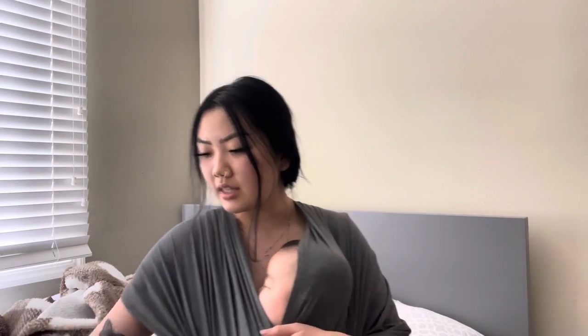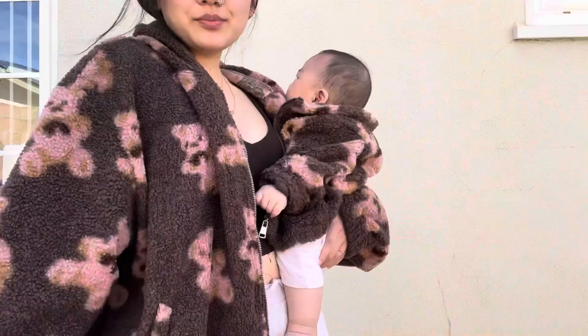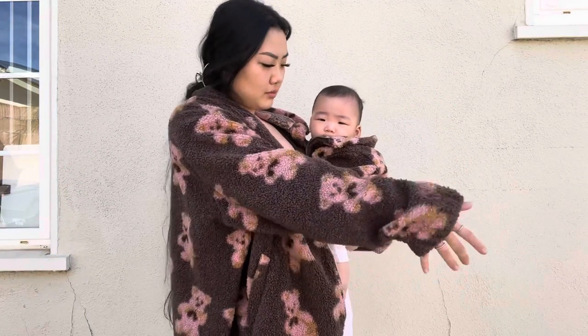Recently I've been a little obsessed with teddy bear prints — like an actual picture of a teddy bear printed everywhere. So I looked up teddy bear prints on there and found this. It's just a zip-up jacket. I bought it super oversized because I love wearing my jackets oversized. It has pink teddy bears all around it.